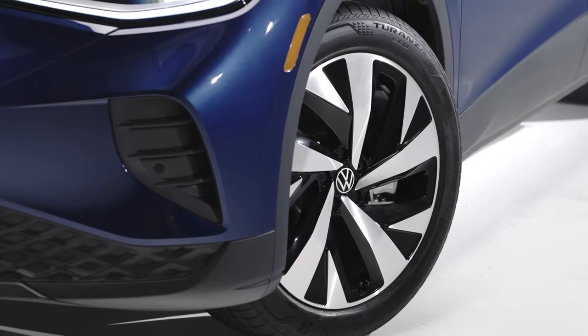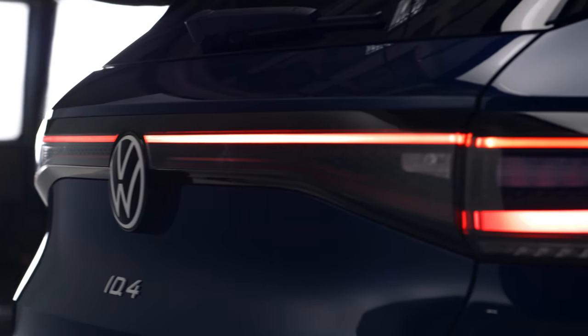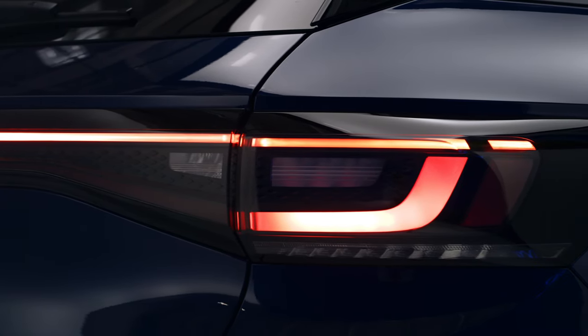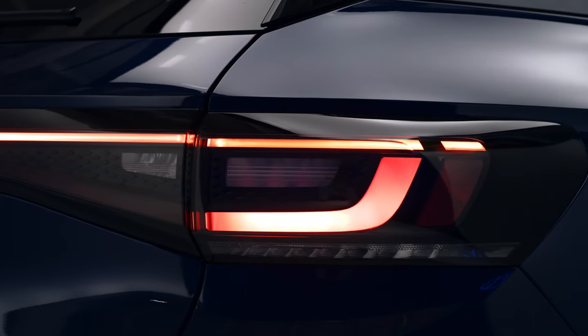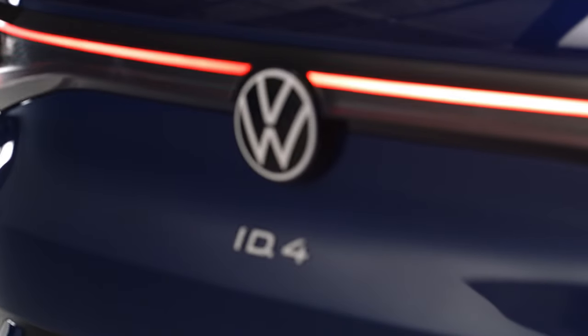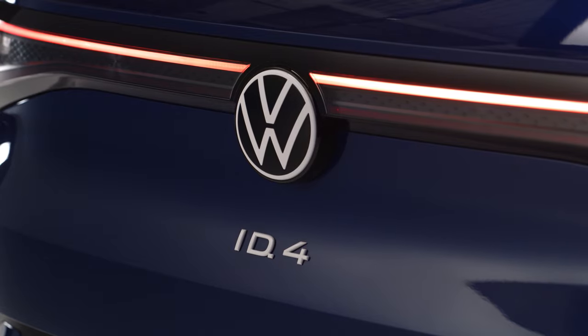Come around to the back, because that's weirdly the best angle. There's a very in-vogue singular taillight bar that stretches across the hatch, with nice detailing in the light signature, and a loud and proud ID.4 badge placed in the middle of the rear hatch — which is good, because nobody is going to know what this car is during the first part of its life.